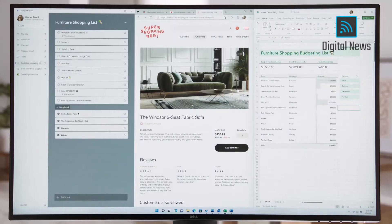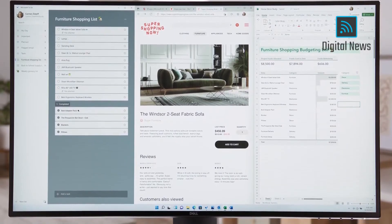With the new start menu and Snap Layouts, it's effortless to find what you need to get set up and get started. Next, I want to show you how Windows helps you get back to where you were.